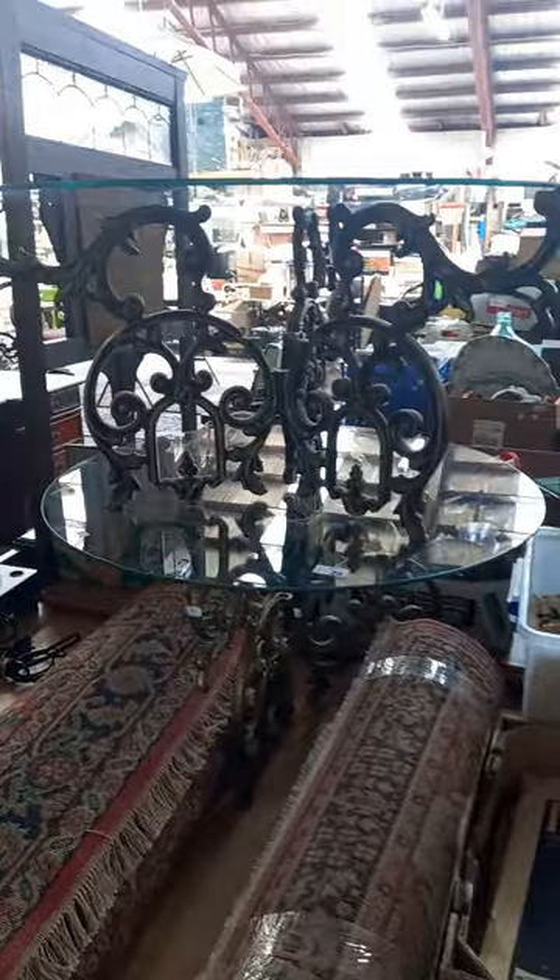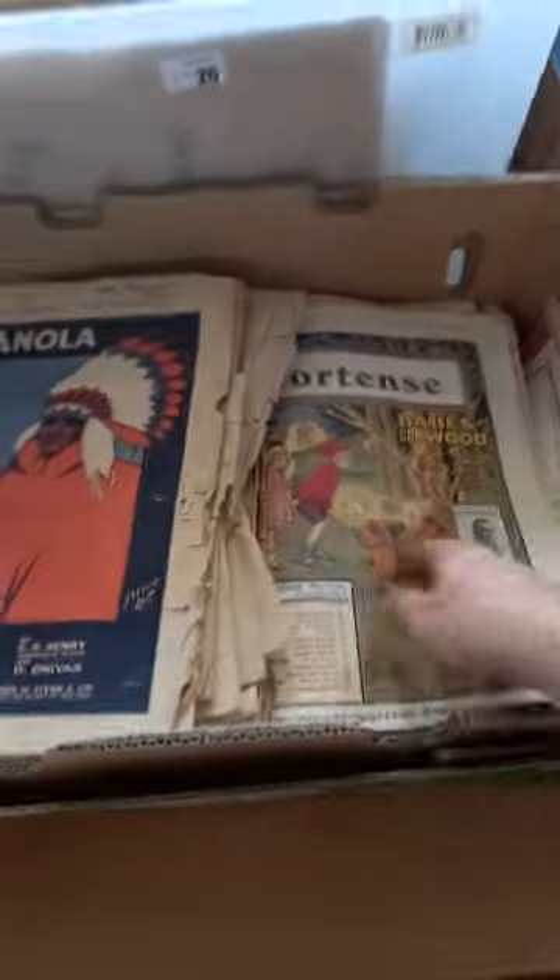Good lot. Big 100km/h sign, a couple of nice rugs, a couple of nice Hollywood Regency tables. Two boxes full of sheet music - some really nice covers on some of them.